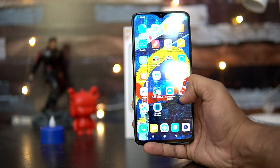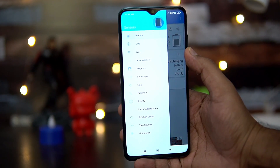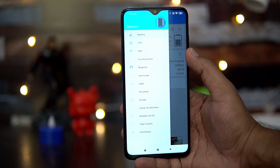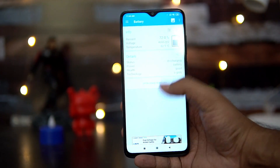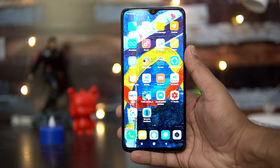First up, let's have a look at the sensors available on this device. We have installed the sensors app and you can see the sensors available: it comes with accelerometer, magnetic sensor, gyroscope, light, proximity, and all the basic sensors are included on the Redmi Note 8 Pro.